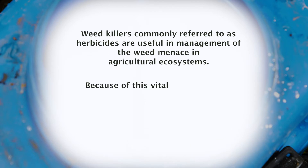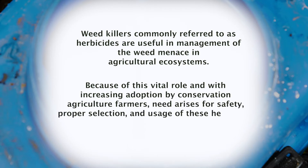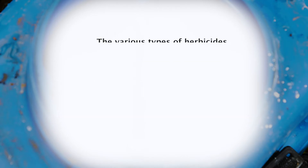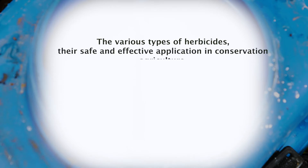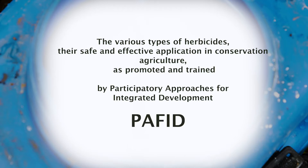Because of this vital role and with increasing adoption by conservation agriculture farmers, the need arises for safety, proper selection and usage of these herbicides. In this video, we will learn the various types of herbicides, their safe and effective application in conservation agriculture, as promoted and trained by participatory approaches for integrated development.